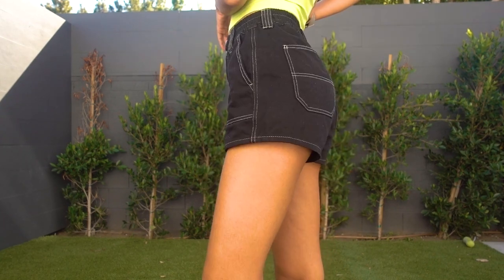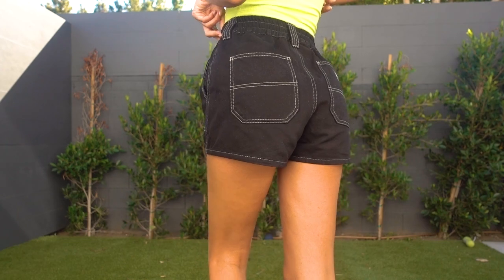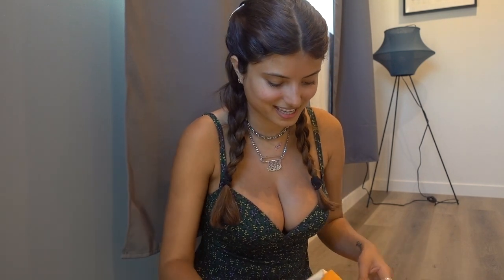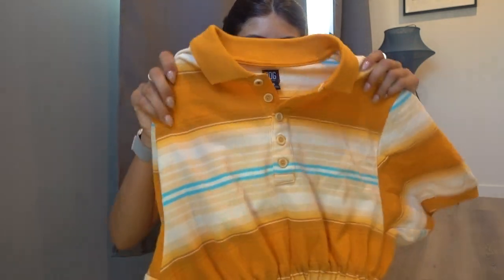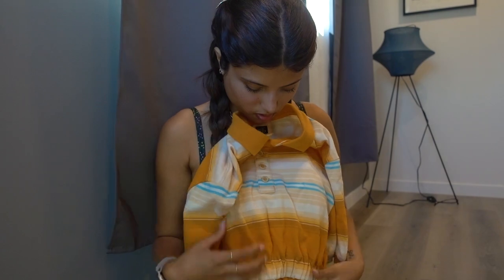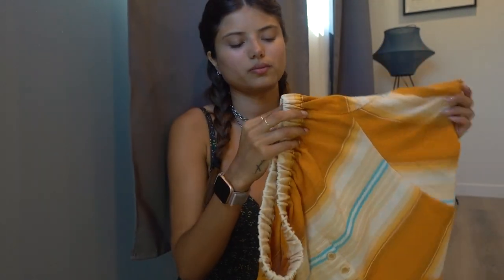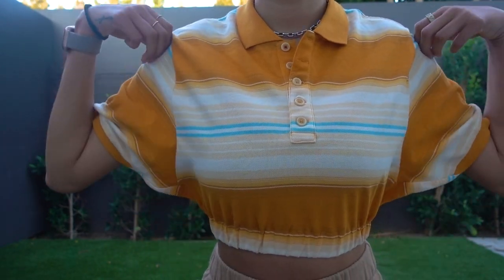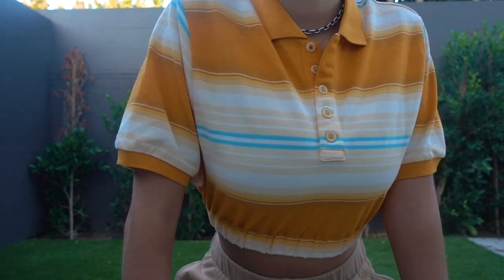I've already been wearing this too. I thought it was very Stranger Things slash 90s, if you get what I'm saying. It's a little polo crop top with elastic around the waist, and I thought it is so cute. Sometimes things like these aren't comfortable, but I find it's pretty comfortable. I wore it just once, so I don't know yet if the elastic will bother me at some point — I've had dresses before with elastic around the waist that bothered me — but this one didn't, and I love the color and everything about it.